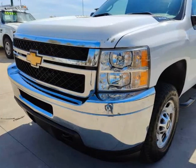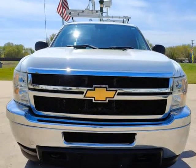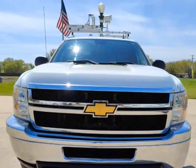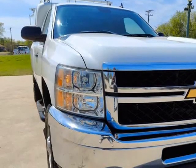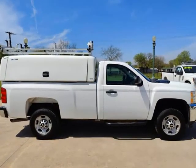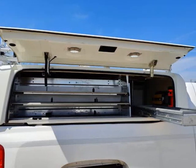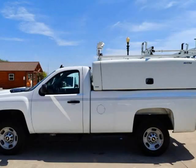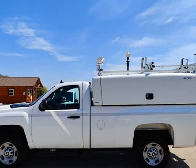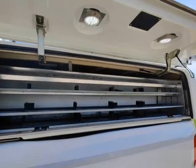This 2011 Chevrolet Silverado 2500 HD is brought to you by TX Work Trucks. Looking for a reliable work truck that can handle tough jobs? Look no further than this 2011 Chevrolet Silverado 2500 HD Miranda Topper Work Truck. With a powerful 6.0 liter V8 engine and 4-wheel drive capabilities, this truck is built to tackle any job site with ease.